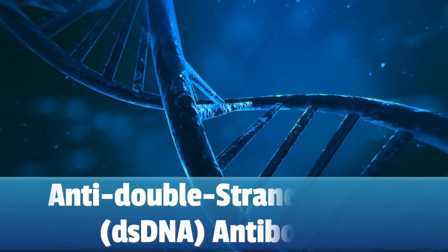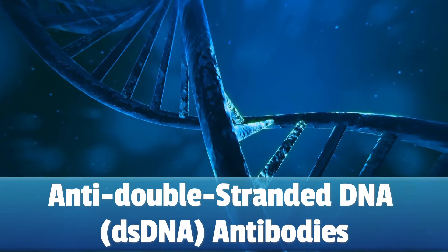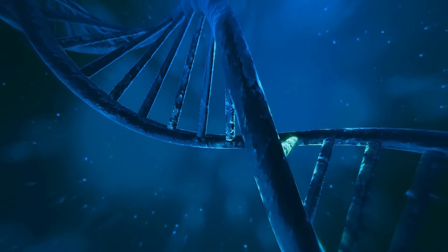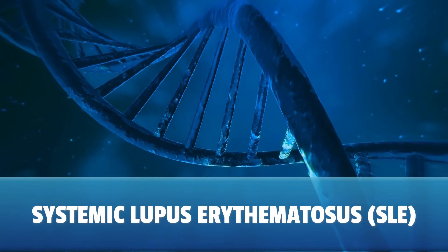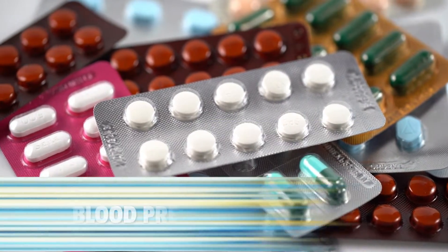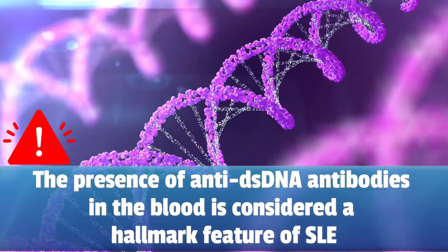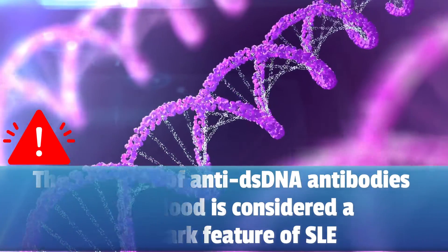Anti-double-stranded DNA antibodies, or anti-dsDNA, are autoantibodies that target double-stranded DNA — the genetic material found in the nucleus of cells. These antibodies are specific to systemic lupus erythematosus, or SLE, which is a very complex autoimmune disease. However, these antibodies can also be seen in other autoimmune diseases and can be induced by certain medications like blood pressure medications. The presence of anti-dsDNA antibodies in the blood is considered a hallmark feature of SLE and is included in the diagnostic criteria for this disease.